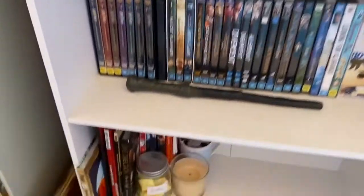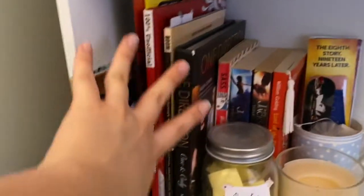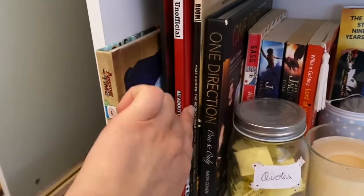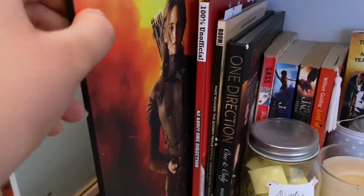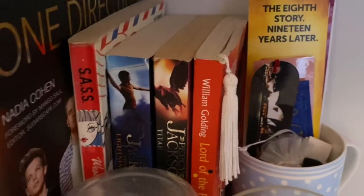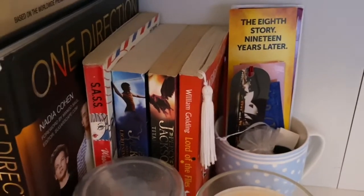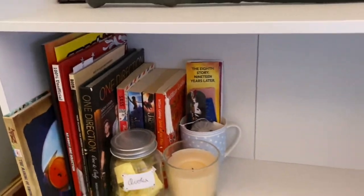And then down here I have a few more books — some picture book type things, like One Direction and a Maze Runner graphic novel, and my book from the Hunger Games exhibition. Then I have Percy Jackson, which I haven't read yet and don't know if I'll get to anytime soon, though I probably will eventually. I just keep that down there.